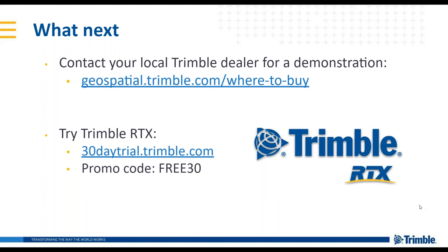Question: Can RTX be delivered over internet? I'm thinking of an application in an urban environment with limited access to the sky. Yes, absolutely — the same RTX corrections delivered over satellite are also available to be accessed over internet, and that is a very good use case. If you have obstructions limiting your accessibility to the RTX satellite, internet delivery is the ideal solution.